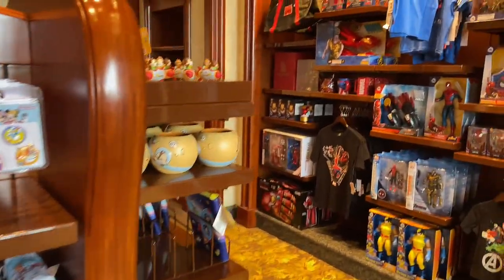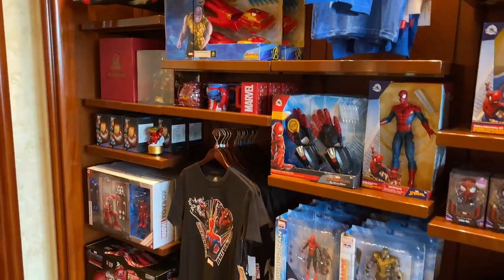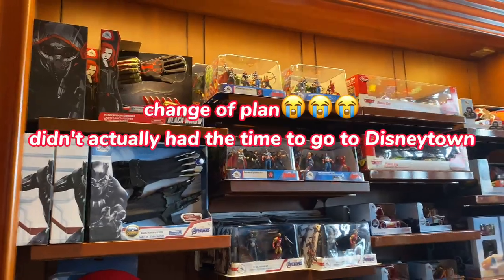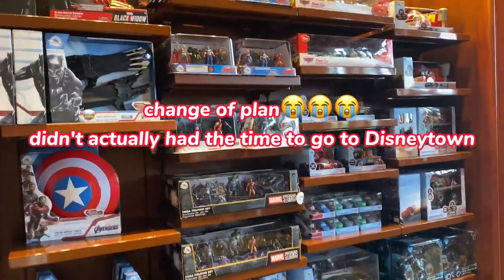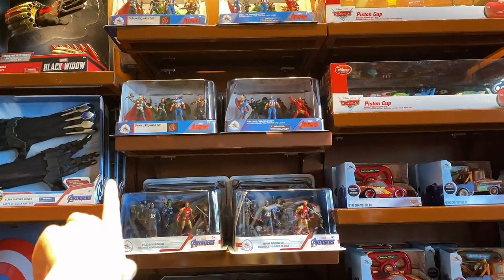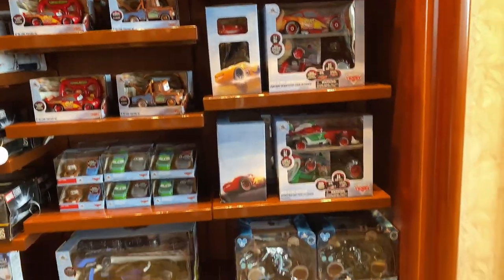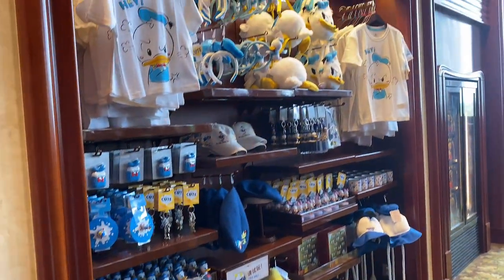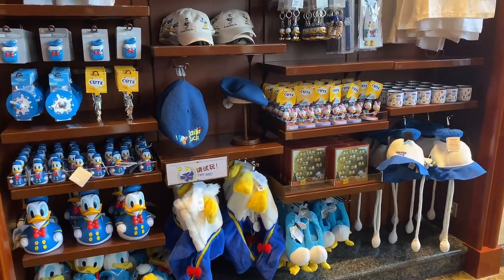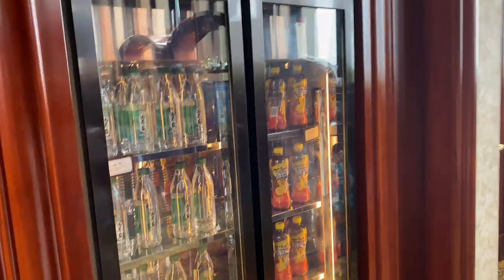Right here we have a lot of Marvel stuff — just a quick look for you guys because we're still going to Disney Town later. There's a lot of Marvel stuff, but I didn't see anything new — I think this set has been here for about two or three years. And here, there's a lot of Donald Duck stuff. People here really love Donald Duck — we've got all the hats, figurines, everything. And here's a little fridge for drinks you can buy.